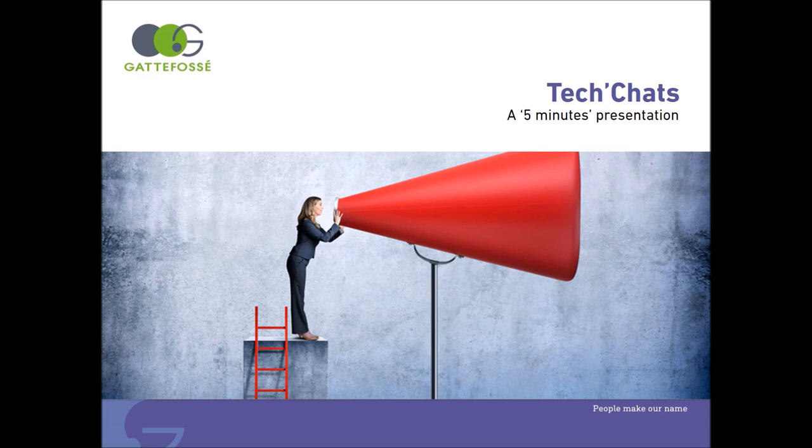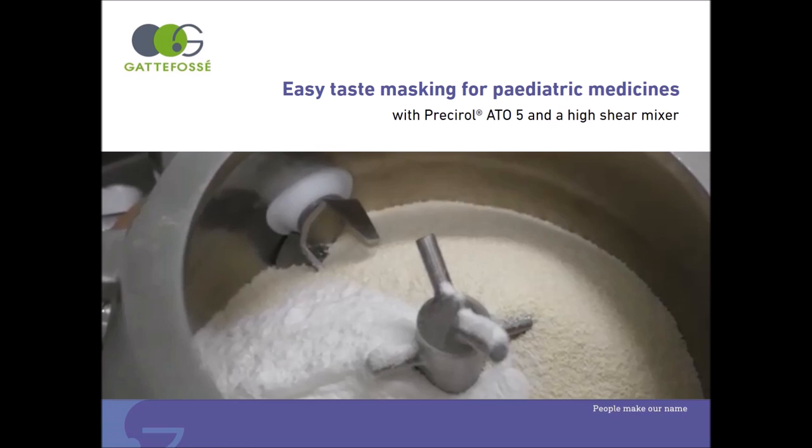Hello and welcome to GAT4C Tech Chats. The aim of this format is to deliver a short presentation on our product in 5 minutes. This presentation is about high shear coating, a simple and efficient process for drug taste masking with Presirol ATO5.